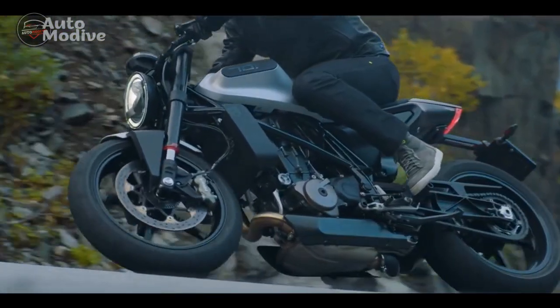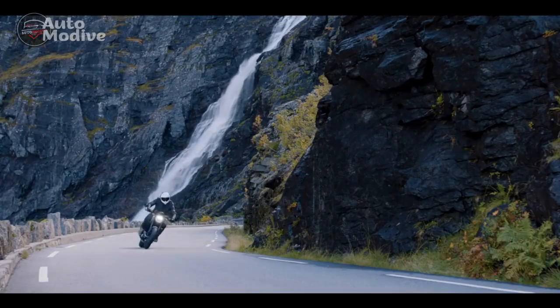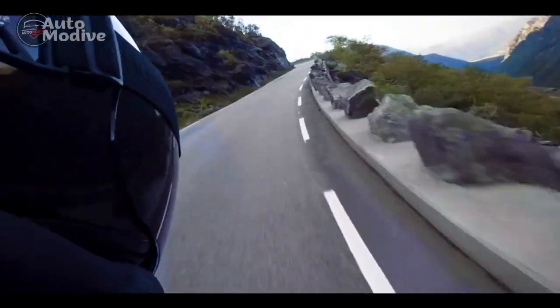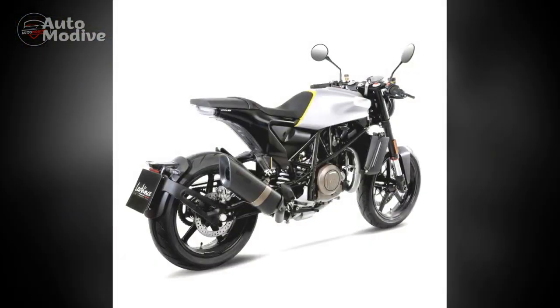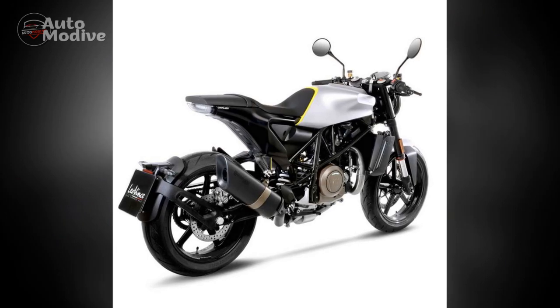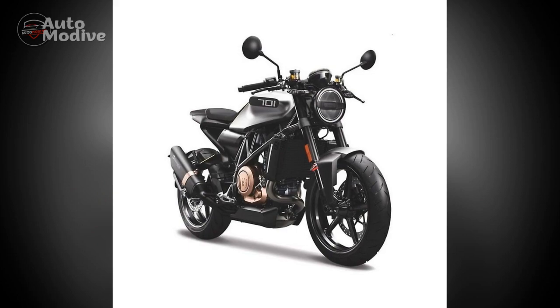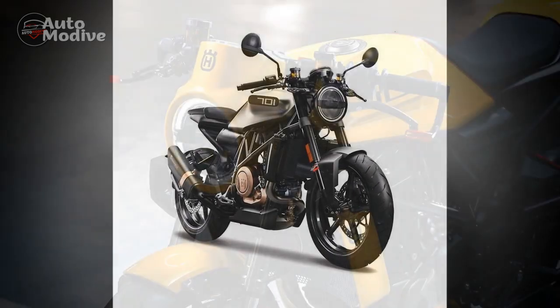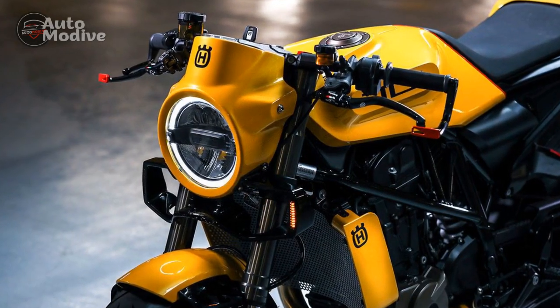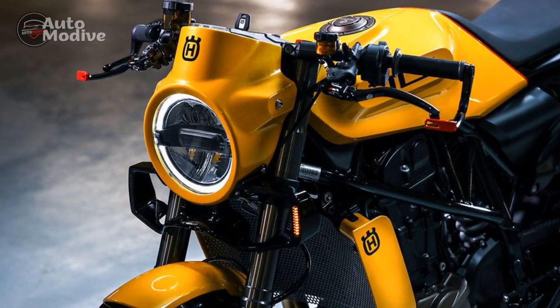Technology and Features: Incorporating modern technology, the Husqvarna Vitpalen 701 features a ride-by-wire throttle, switchable riding modes, and a comprehensive digital instrument cluster. The selectable riding modes, including street and sport, allow riders to tailor the bike's performance to their preferences and riding conditions. The motorcycle also comes equipped with a Bosch cornering ABS system and a slipper clutch, enhancing safety and overall riding experience.